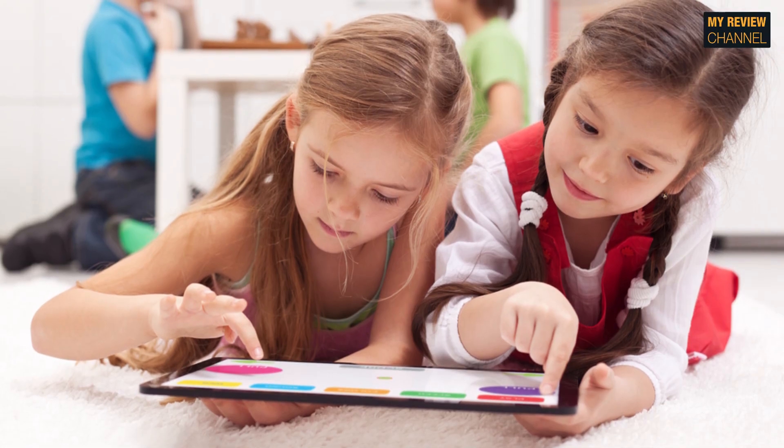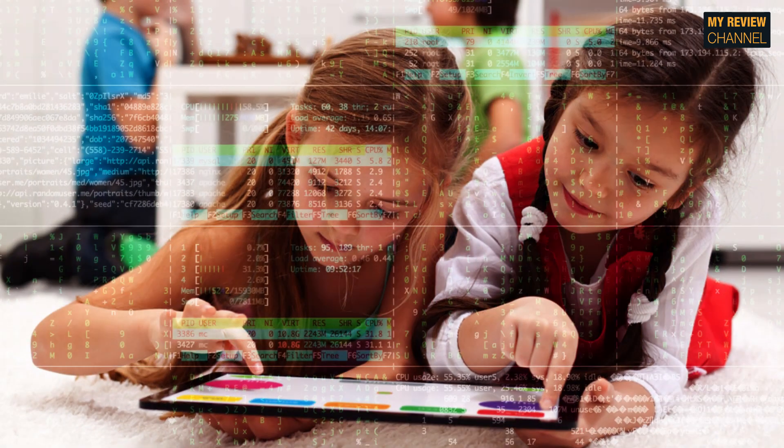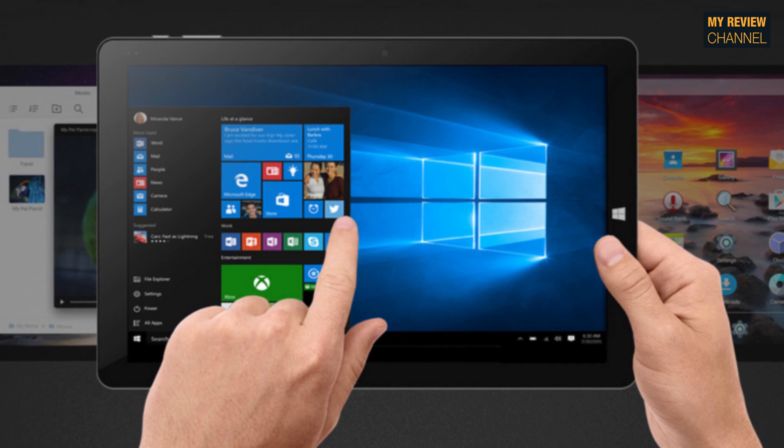Our kids are growing in the digital era and they are used to using and enjoying this technology since they were born. But how does all this work? What happens inside a tablet? What if they can also create what's happening inside? That's what coding is all about.